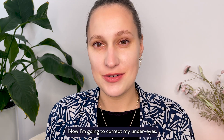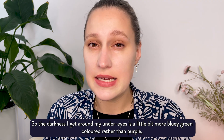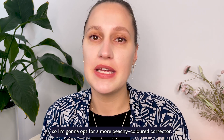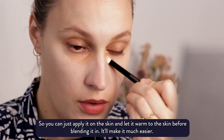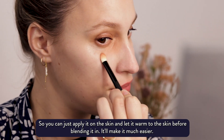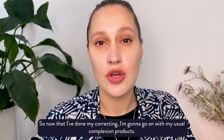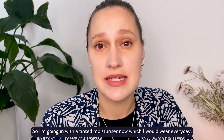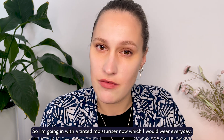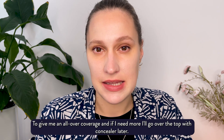Now I'm going to correct my under eyes. The darkness I get around my under eyes is a little bit more bluey-green coloured rather than purple, so I'm going to opt for a more peachy coloured corrector. You can just apply it on the skin and let it warm before blending it in — it'll make it much easier. Now that I've done my correcting I'm going to go in with my usual complexion products, starting with a tinted moisturiser to give me an all-over coverage, and if I need more I'll go over the top with concealer later.